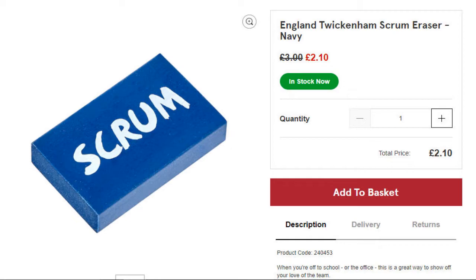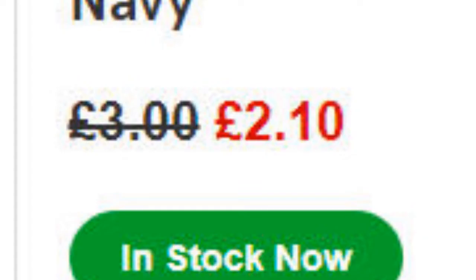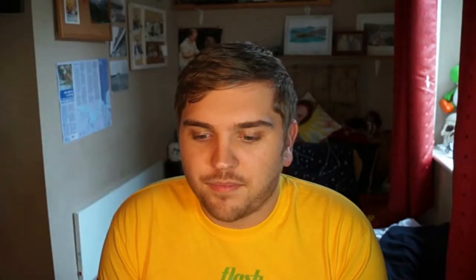This is an official product on the England Rugby site — it's just a rubber eraser. Look at the price: it's a blue rubber saying 'scrum,' originally three pounds, now two pounds ten. That's ridiculous — three quid for a rubber, and it could have at least had the logo on it. If somebody bought me that as part of a stationery kit I'd be really disappointed.